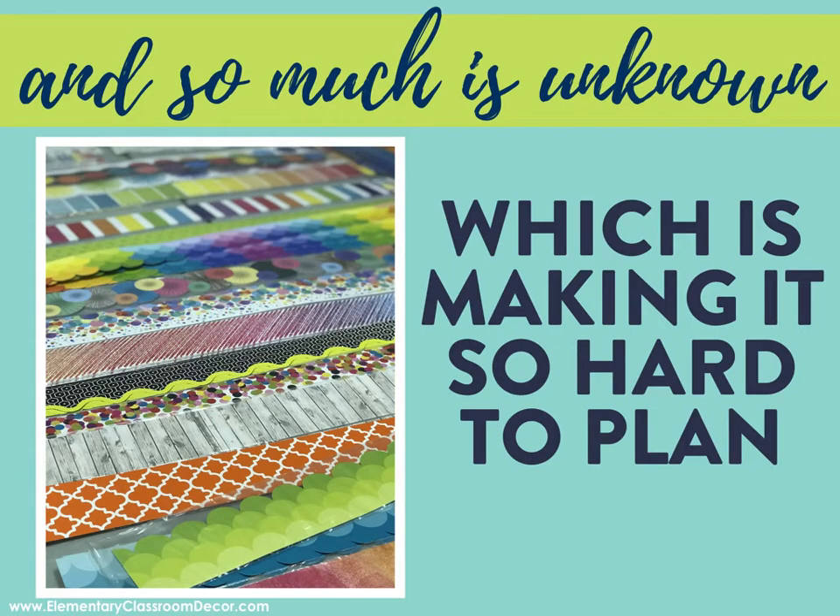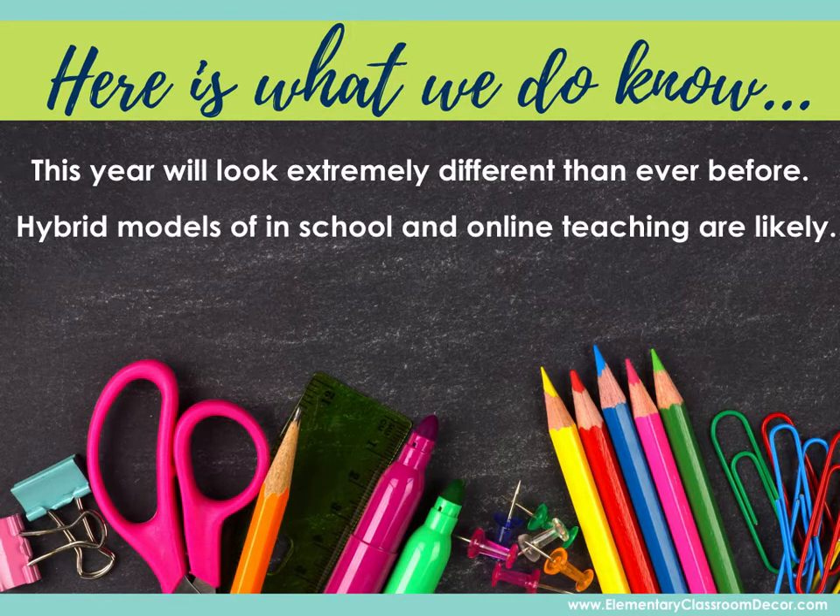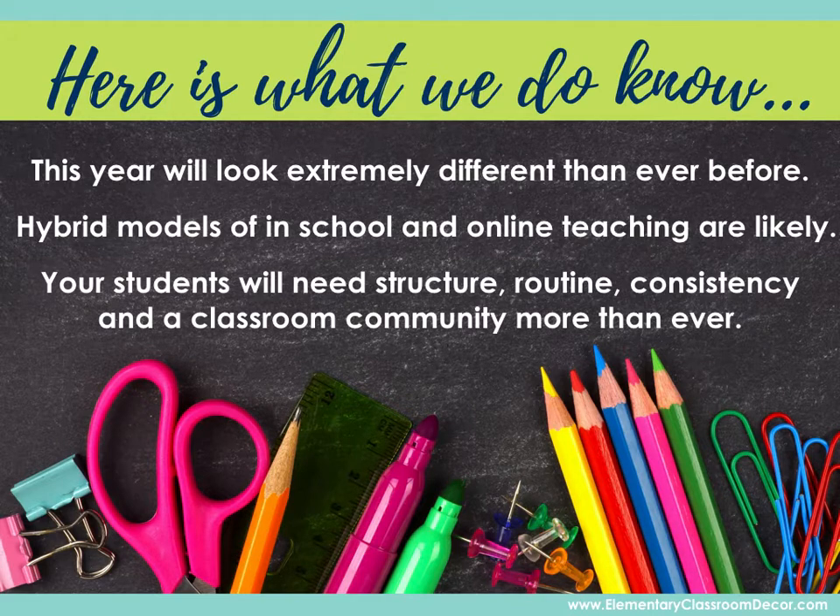So much is unknown, which is really making it hard to plan, but what we do know is that this year is going to look extremely different than ever before. Hybrid models of being in school and online are very likely, if not returning to completely online, and your students are going to need structure, routine, consistency, and a classroom community more than ever.